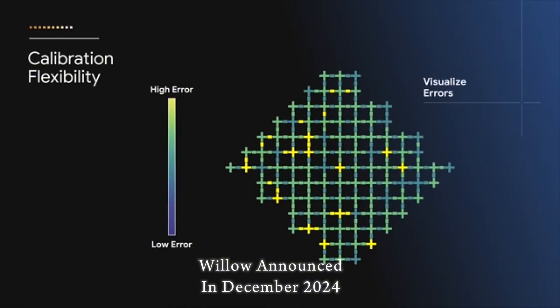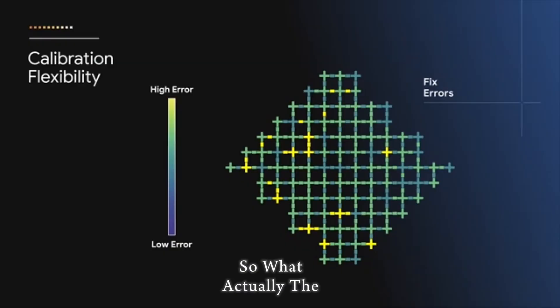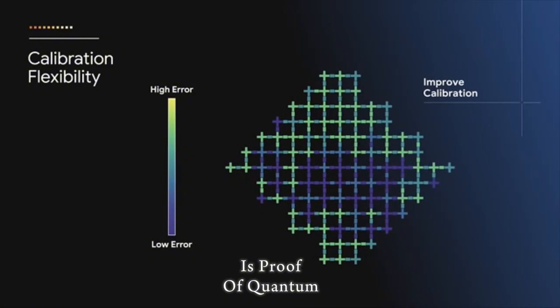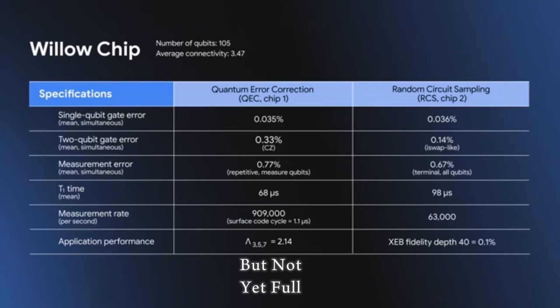Willow was announced in December 2024 and described as a major step towards large-scale fault-tolerant quantum computing. The fact that Willow solved a benchmark task in just minutes, compared to an astronomical timeframe for a classical computer, is taken as proof of quantum supremacy — though not yet full quantum advantage.